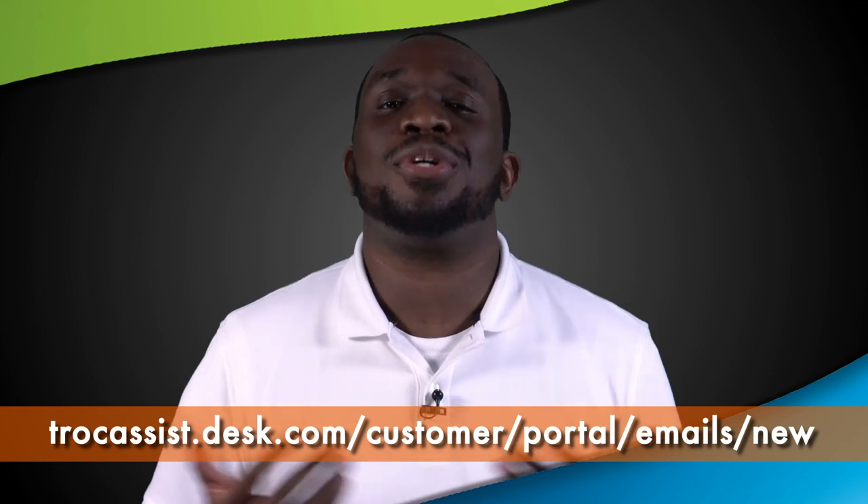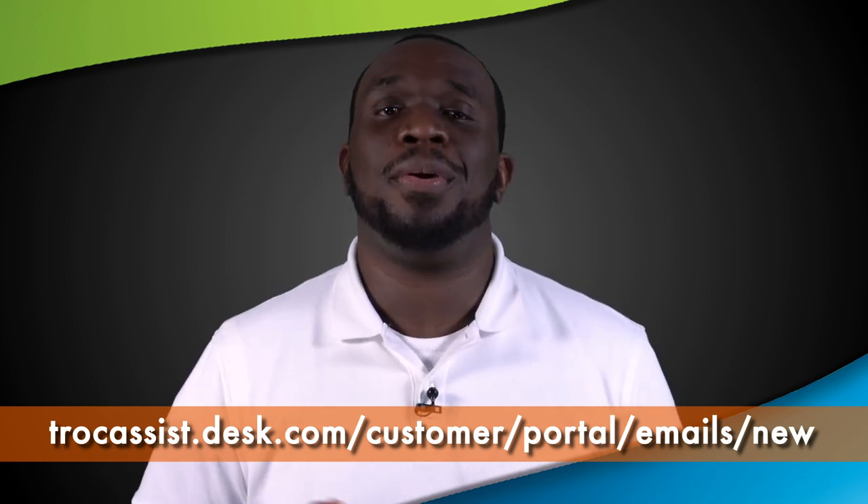Welcome to our team. We're so glad to have you. And remember, we're here to help you in any way we can.